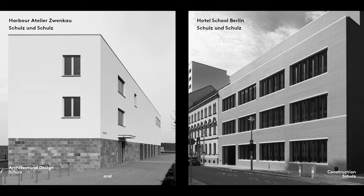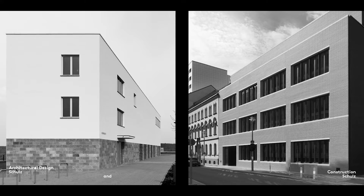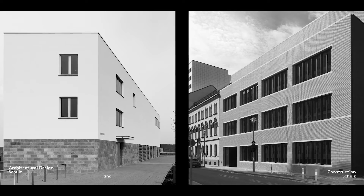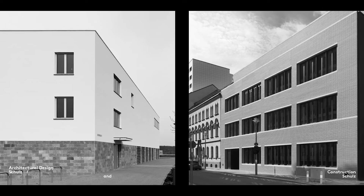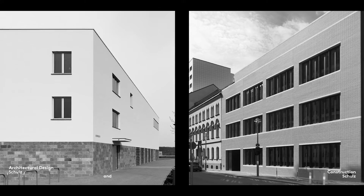An exterior window sill should slope outwards, that is to say away from the window, so that rainwater can flow away easily. Dust and dirt that collect on the window sill when the weather is dry is then washed away by the rain. To prevent this dirty water from running down the facade and staining the wall, the window sill should project beyond the front edge of the wall.